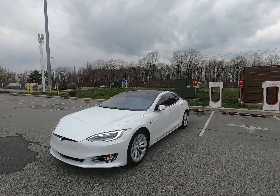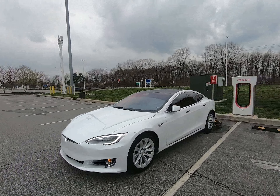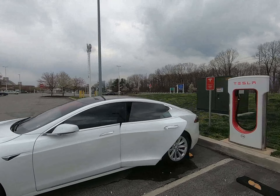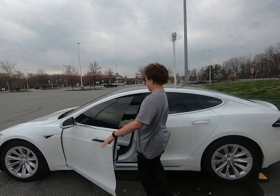Time for our second charge stop. The way Tesla chargers are spaced out, social distancing is never a problem. Time to watch my favorite Netflix show.